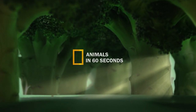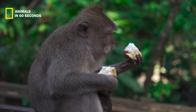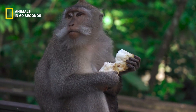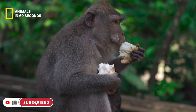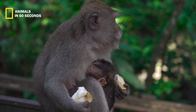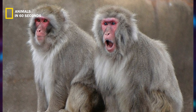Animals in 60 seconds. The Japanese macaque is described as having a human-like build and a crimson face. Its thick hairy coat, which is typically gray or brown in color and occasionally has a faintly speckled pattern, thickens throughout the winter to keep it warm in sub-freezing temperatures.